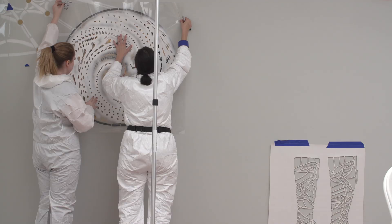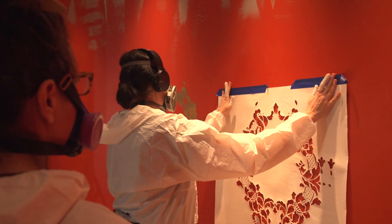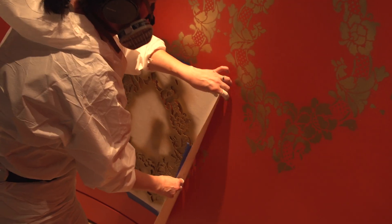I do have a background in street art. Spray paint and stenciling became a technique. As my studio practice evolved, the stencils have gained complexity in their level of detail and also their scale.